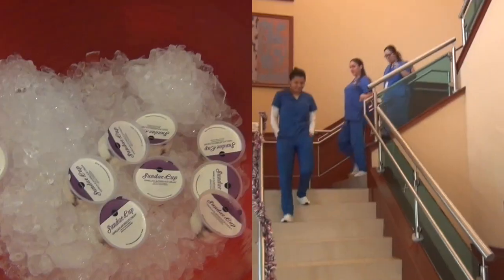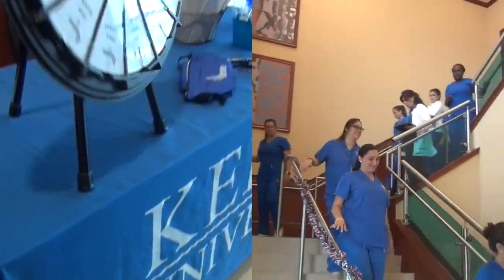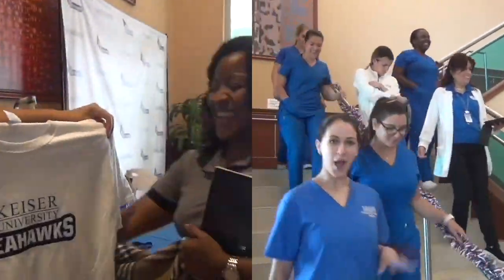The Pembroke Pines campus hosts a lot of student appreciation activities. For example, today they hosted an ice cream and giveaway activity where everybody was able to enjoy the student appreciation.